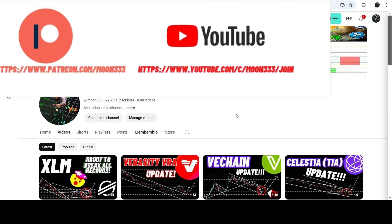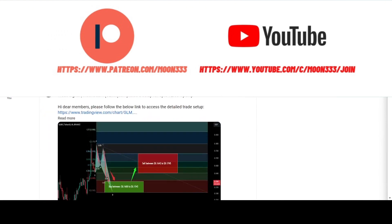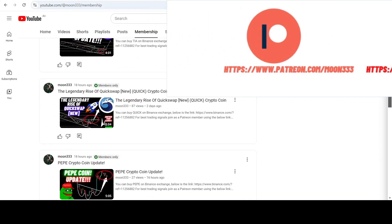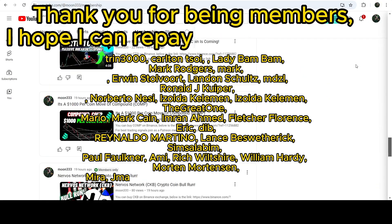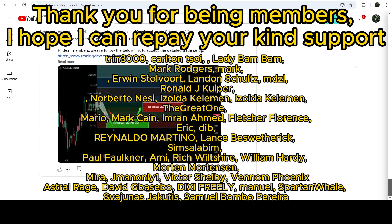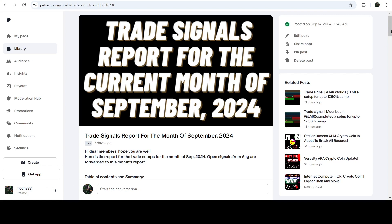Before starting this analysis, if you are not subscribed to my channel then do subscribe. For more trading signals you can join me and support me as a YouTube member or as a Patreon member, because there I'm sharing different trading signals for you. You can find the link in the video description. If you would like to see how my trading signals work, I've also shared the link for the trading signal report for the current month of September 2024 in the video description.